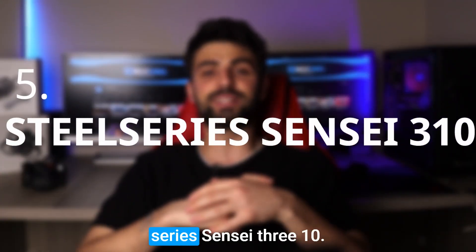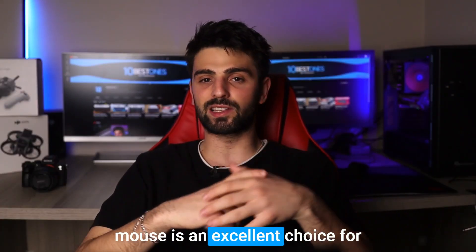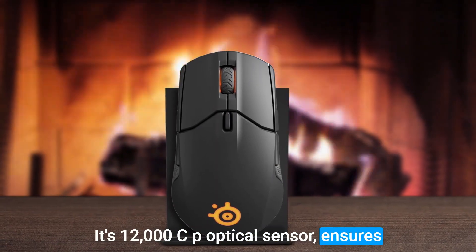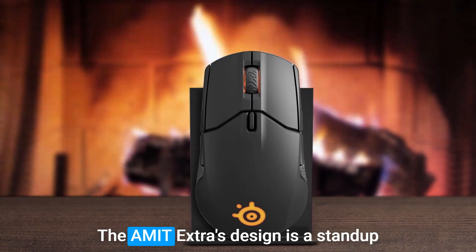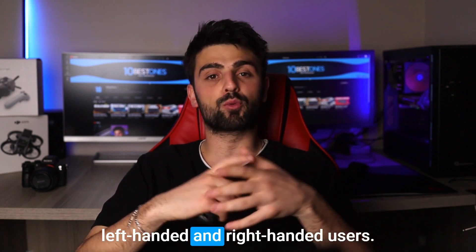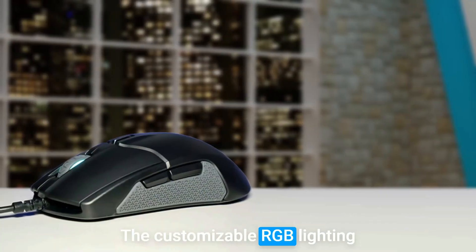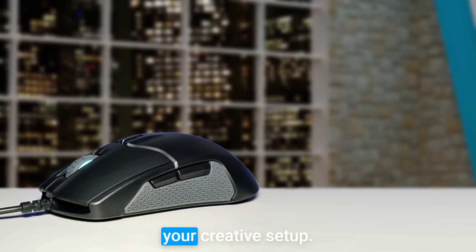Number 5: SteelSeries Sensei 310. The SteelSeries Sensei 310 mouse is an excellent choice for designers, packed with features that enhance your creative workflow. Its 12,000 CPI optical sensor ensures precise tracking, allowing for pixel-perfect accuracy in your design work. The ambidextrous design is a standout feature, making it suitable for both left-handed and right-handed users. The 8 programmable buttons allow for easy customization of shortcuts for efficient workflow, and the customizable RGB lighting adds a touch of personalization to your workspace, elevating your creative setup.